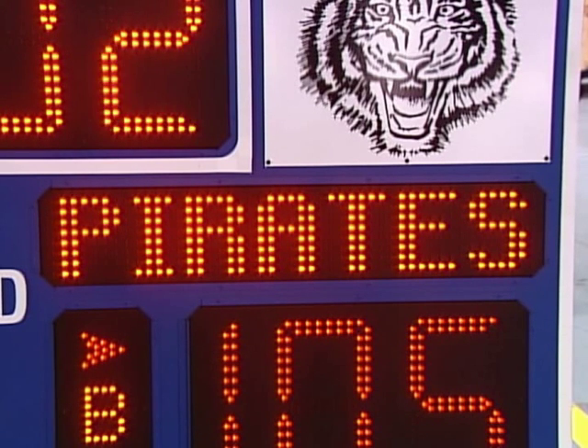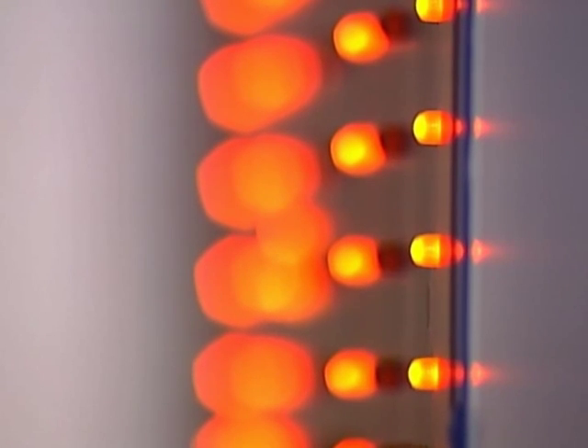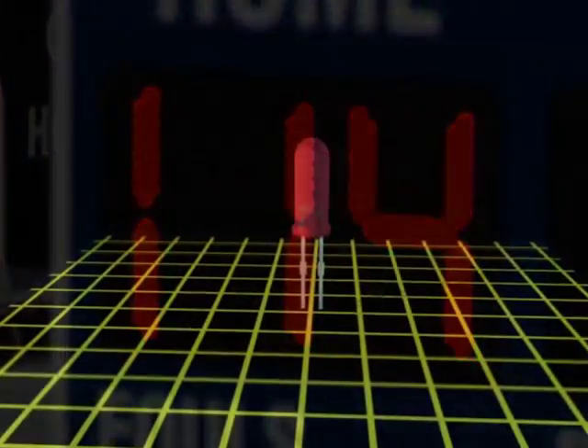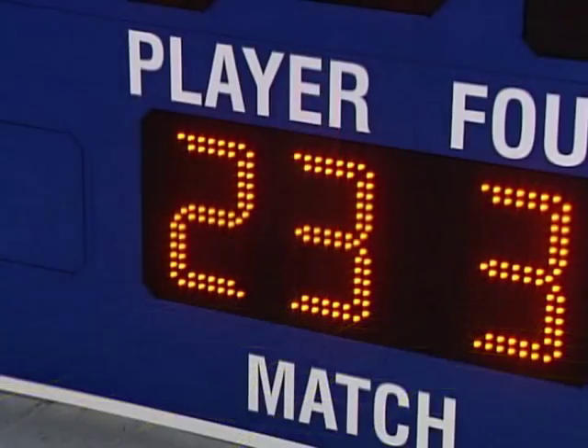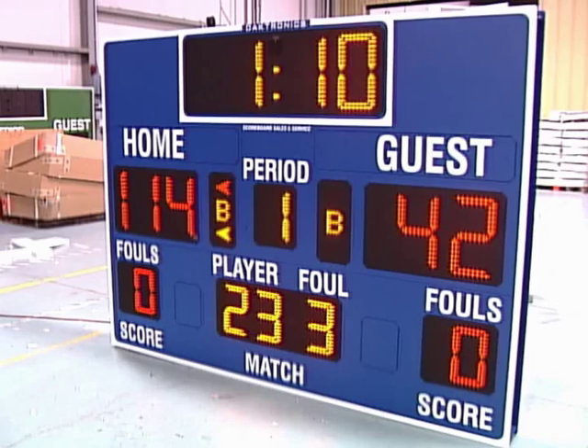Daktronics, already a world leader in scoreboard design and sales, revolutionized the sports display industry in 1995 with a lighting breakthrough: LED technology. LEDs, short for light-emitting diodes, are tiny solid-state units that harness a semiconductor chip to turn electric energy into visible light.